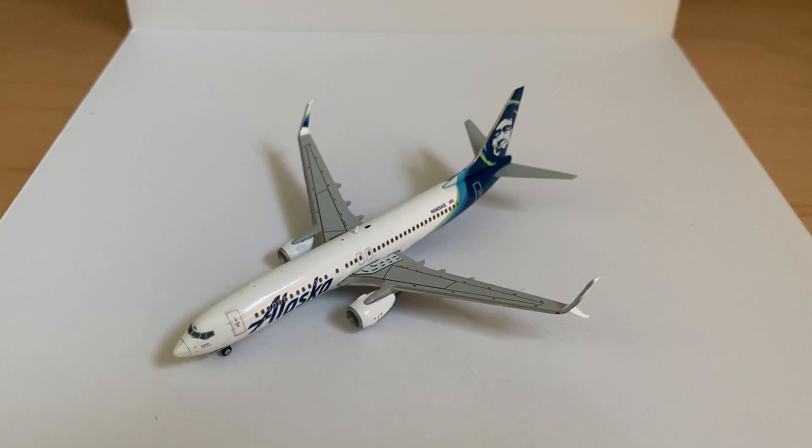At the moment this is still quite a rare model. I know that NG is releasing one of these in their next release, and I might pick it up — there's a bunch of NG model planes that I do want to get. I am happy that I have the Gemini model because it is quite rare; they've only made one of these planes in this livery.